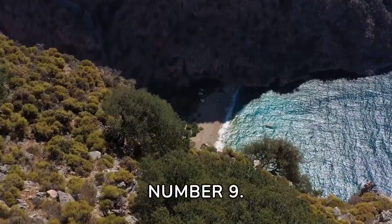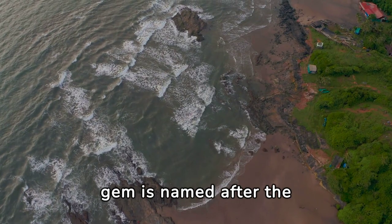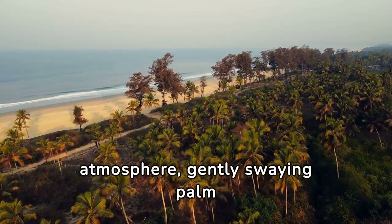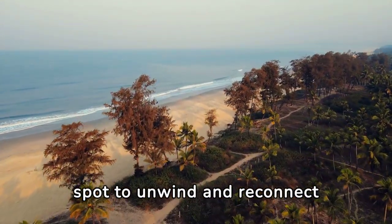Number 9. Now let's journey to the serene Butterfly Beach in Goa, India. Nestled away in the state of Goa, this hidden gem is named after the colorful butterflies that call it home. With its tranquil atmosphere, gently swaying palm trees, and panoramic views of the Arabian Sea, it's the perfect spot to unwind and reconnect with nature.